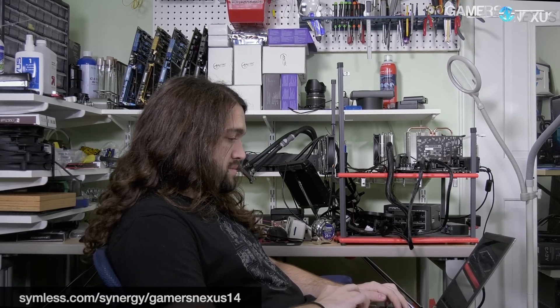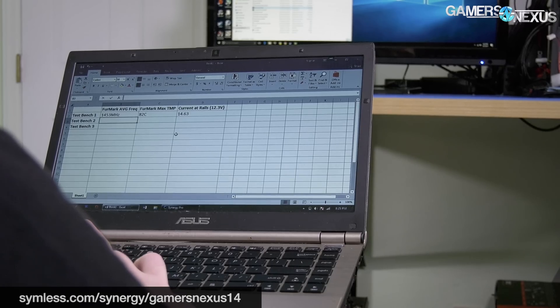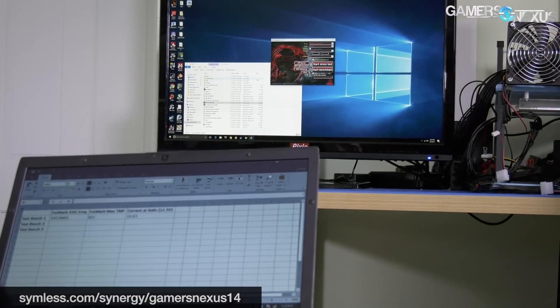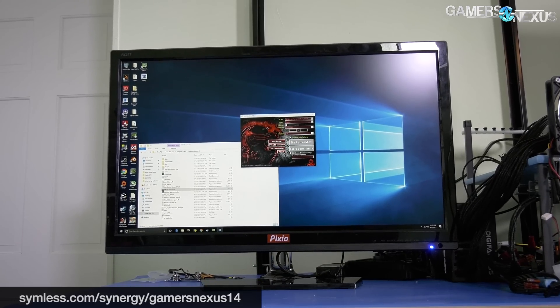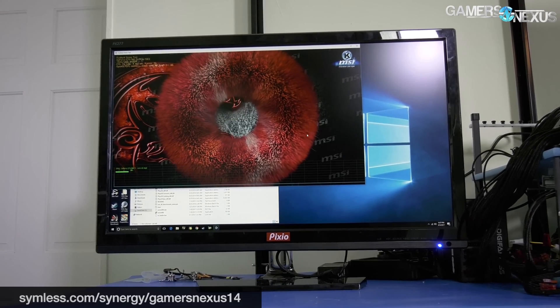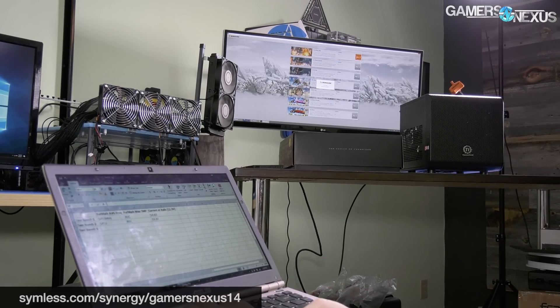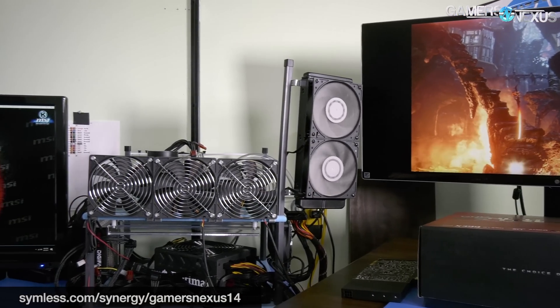Before getting to that, this video is brought to you by Synergy — the software that lets you share a keyboard and mouse between multiple systems. If you have limited desk space and multiple computers to command, Synergy removes the need for separate peripherals or a KVM and works as an over-the-network software. Use our link below to get 50% off the Home or Pro version with SSL.